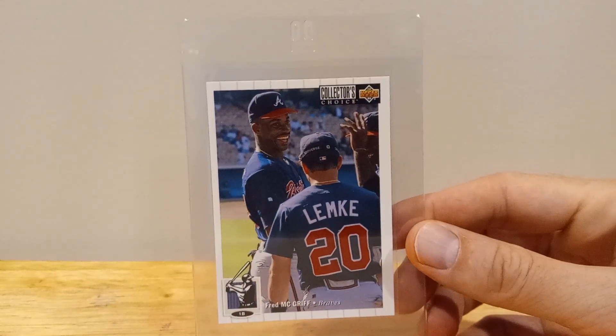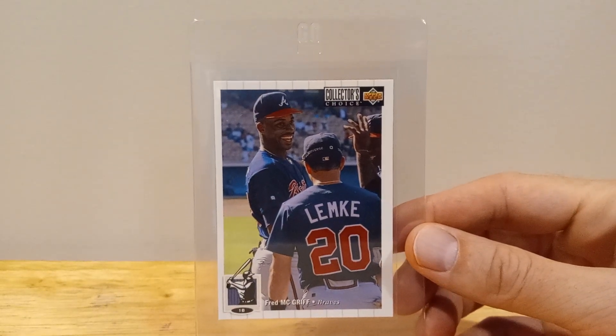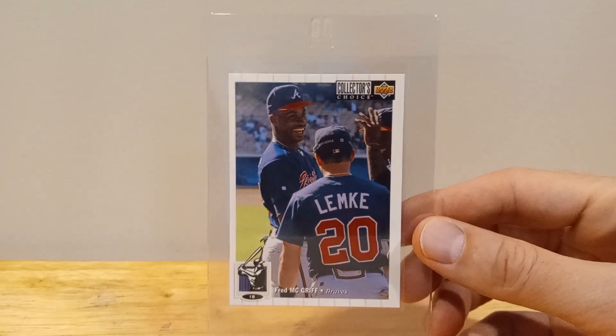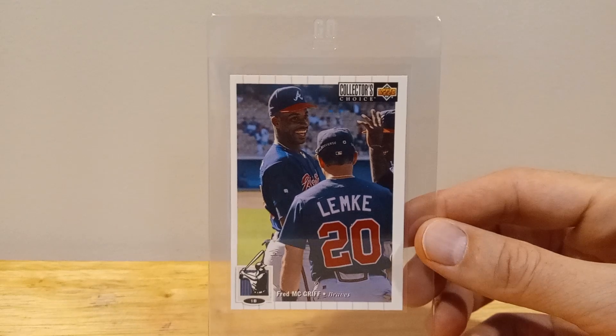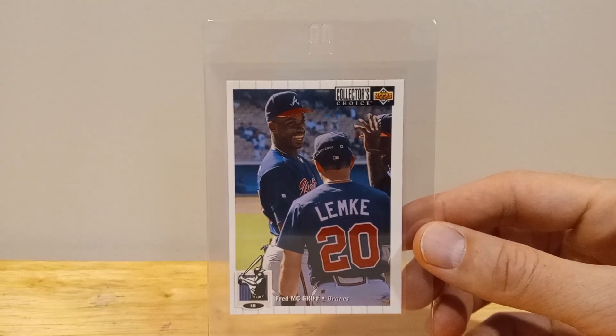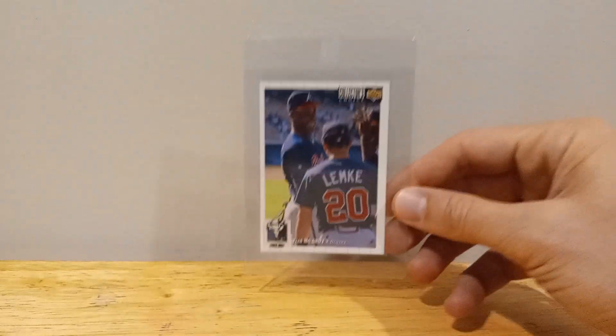Hello, gonna go over some of my Fred McGriff cards. I'm kind of excited that he's in the Hall of Fame now — long time, long time coming. It's also 30 years this week since he was traded to the Braves, so I'm gonna just basically show some Braves cards.